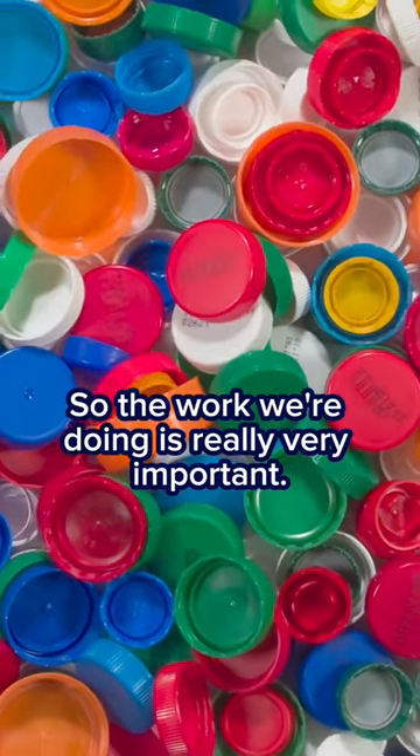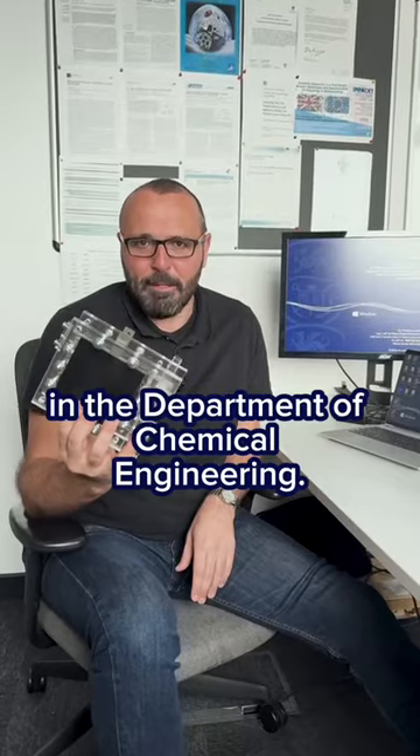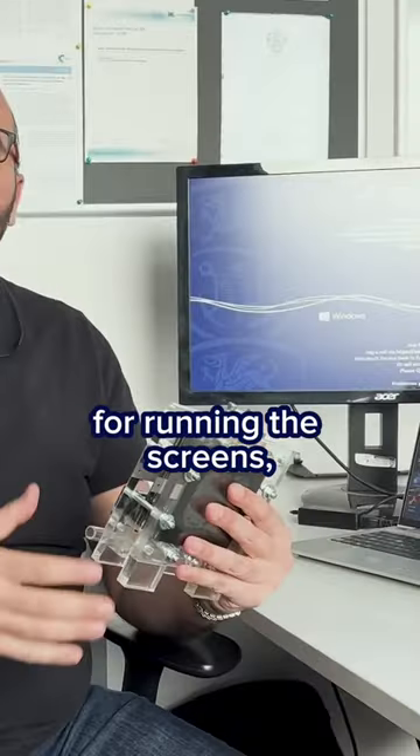So the work we are doing is really very important. Let me tell you a little bit more. This beautiful machine — we made it in the Department of Chemical Engineering. We take electricity, like you find and you use, for example, for running these screens.